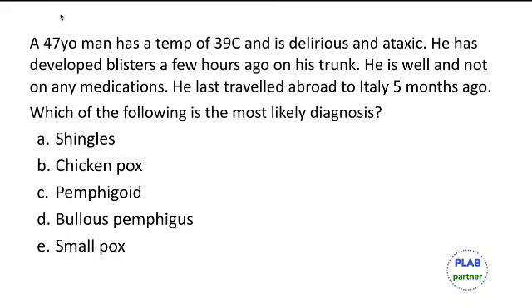A 47-year-old man has a temperature of 39 degrees, is delirious and ataxic, and has developed blisters a few hours ago on his trunk. He is otherwise well, not on any medications, and travelled abroad to Italy five months ago. The most likely diagnosis is chickenpox with varicella encephalitis. Chickenpox develops first on the trunk, then crops of blisters appear all over the body. There is probably no link to his travel abroad.